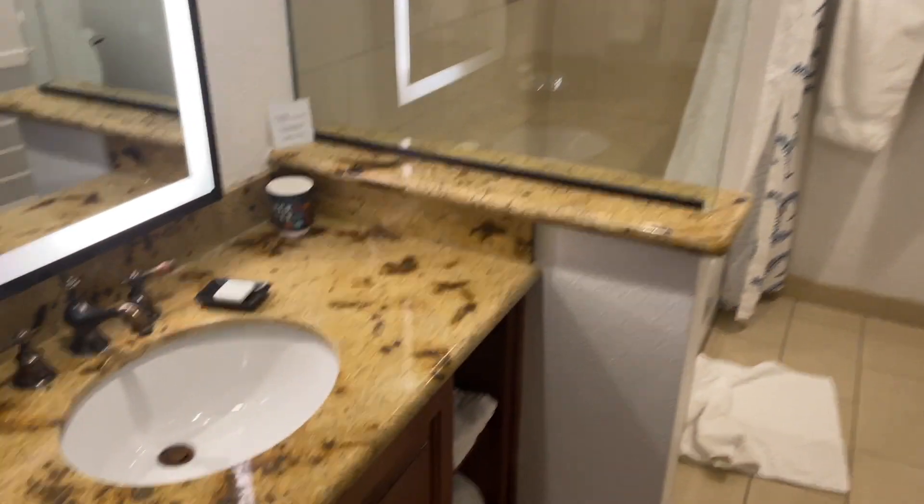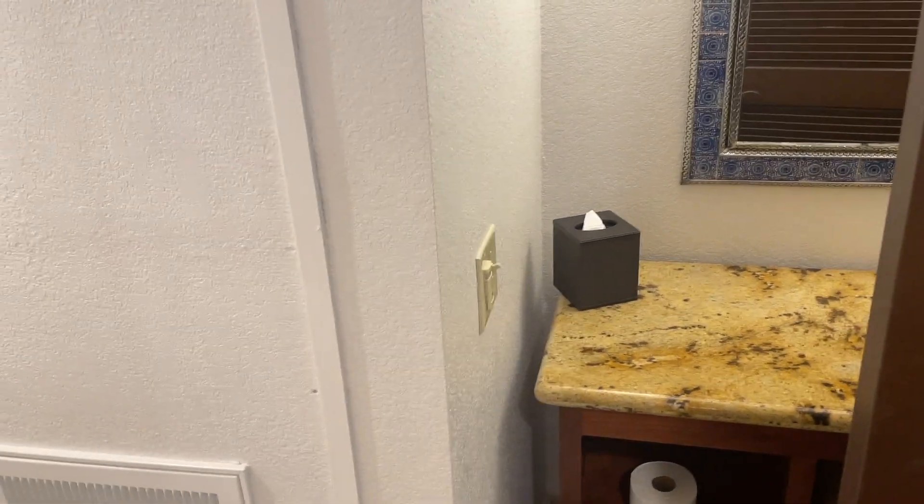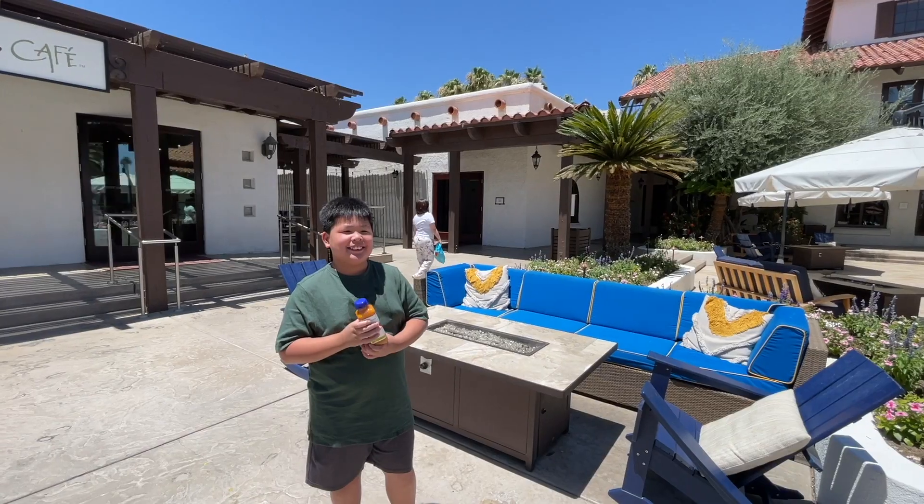Now, let's take a look at the bathroom. We have a bathtub and a toilet. You can find two mirrors, a hairdryer, soap, shampoo, and conditioner. It's simple, but I like it!